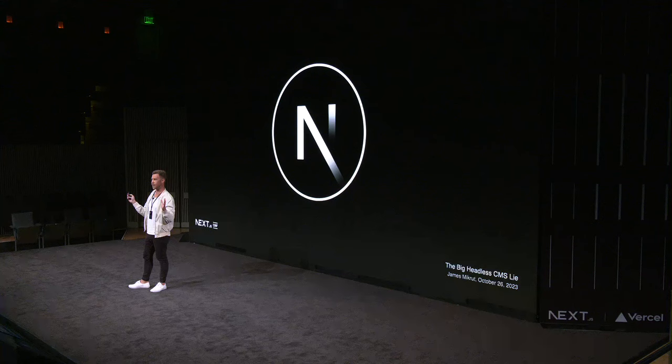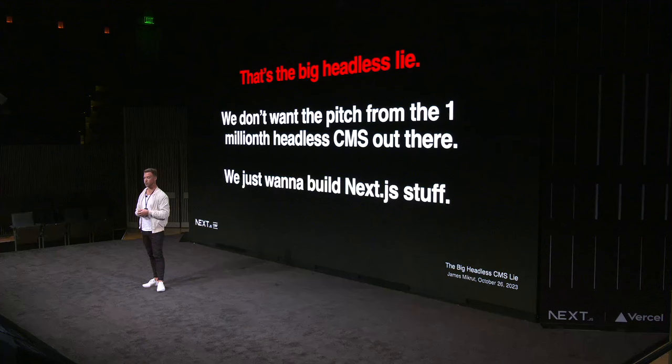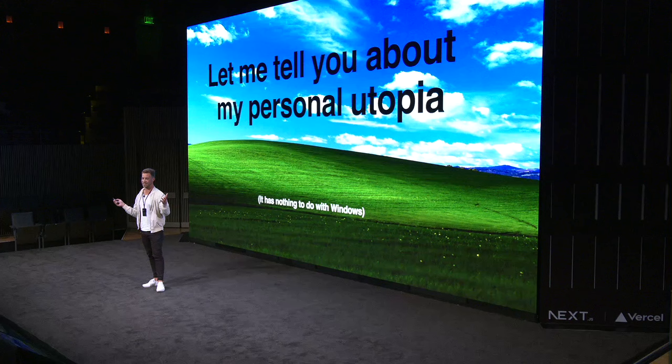So that's the big lie. I pitched this stuff for years, and if I could have just told them, 'Hey, I just want to use Next.js on the front end' — that's the real reason. There's a time and place for all those benefits, and if you're Bloomberg, yeah, you might want a composable cloud. But nine times out of ten, they didn't know what I was talking about and they didn't care. There are a million headless CMSs out there and a lot of them are pretty good. But I just want to build Next.js stuff, and I'm going to tell you about my personal utopia.